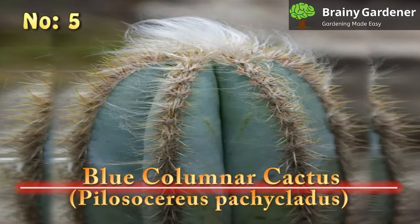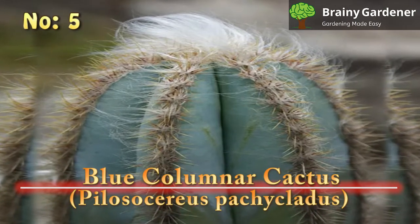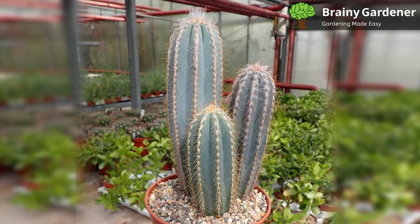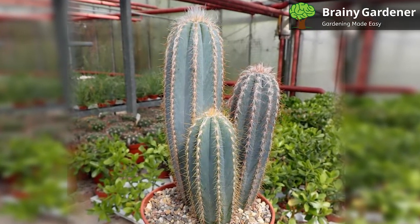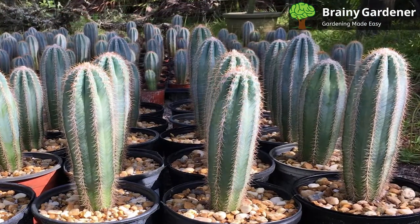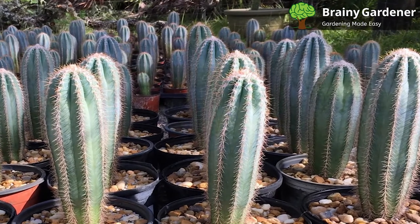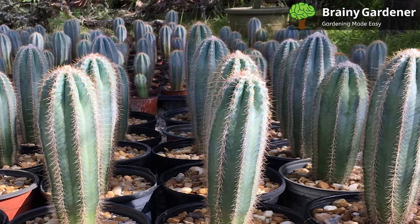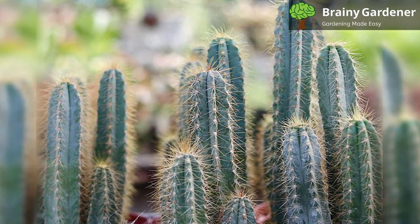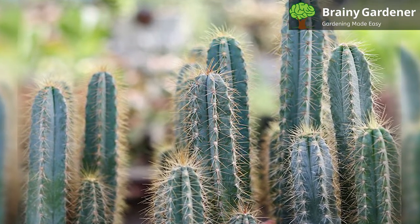5. Blue Columnar Cactus. The blue columnar cactus is a large cactus native to Mexico. It gets its common name from its blue-green stems, which are long and slender, resembling columns. This cactus can grow quite tall, up to 33 feet, although it's more commonly seen at around 10 feet. It is one of the tallest cacti in the world, and coupled with its unique coloration, it looks quite spectacular when completely mature. The stems are quite thin — only about 5 inches in diameter — and are covered in spines that vary in size and color, from white to yellow to brown as they age.